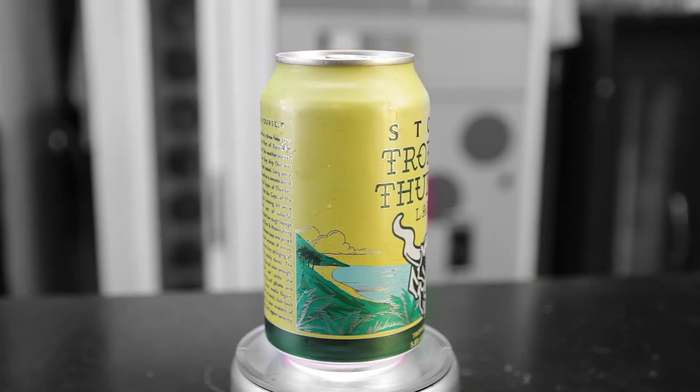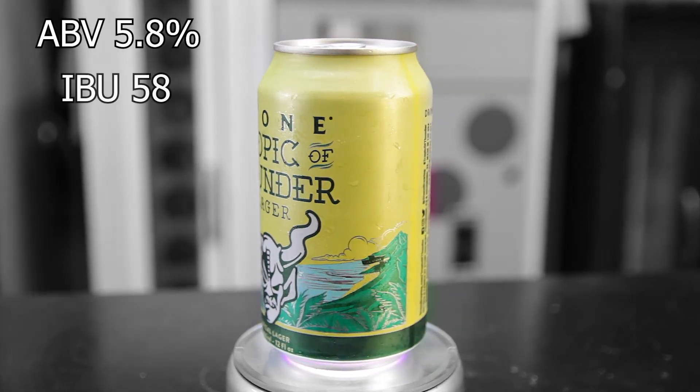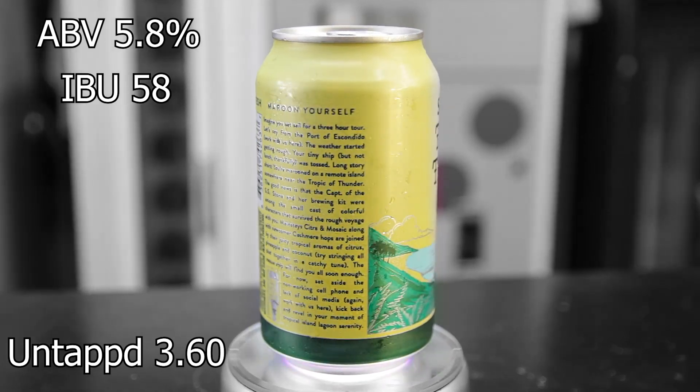So today, thanks to the courteous people over at Stone, we're going to be trying Stone's Tropic of Thunder Lager. This beer comes in at 5.8% ABV, 58 IBUs, and it gets an average rating on Untappd of 3.60.